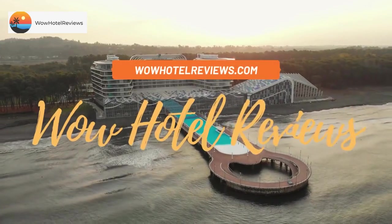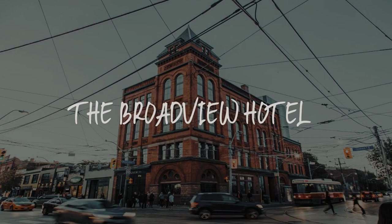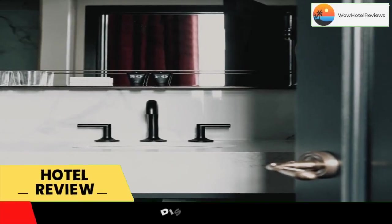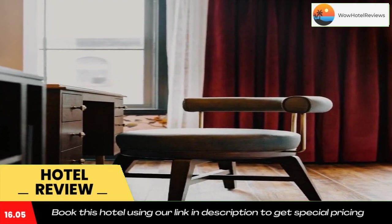Hello guys, welcome to Canada Hotel Explorer. Today I am reviewing the Broadview Hotel, it's a four-star hotel. Please use our Booking.com link in the description to book the hotel and get good pricing. The Broadview Hotel is located in Toronto.